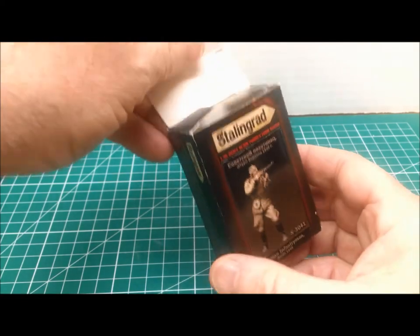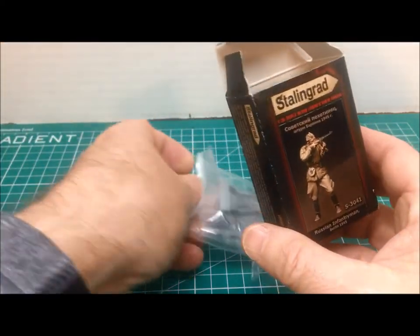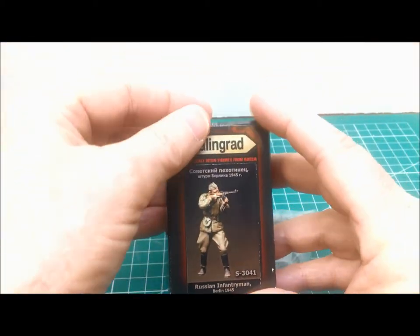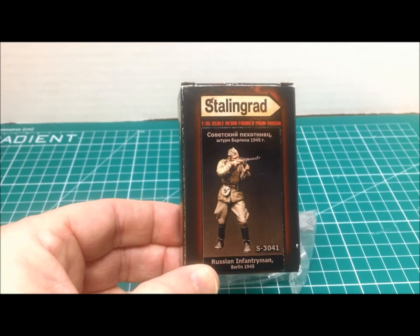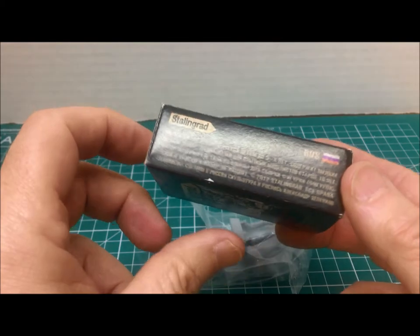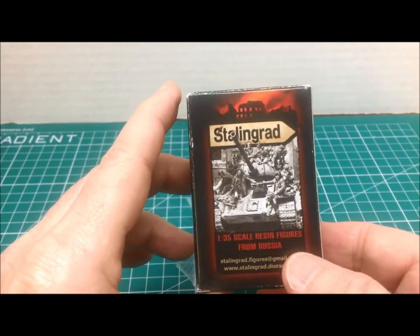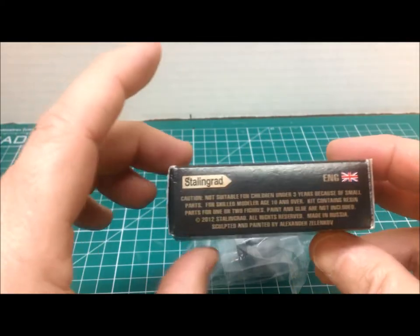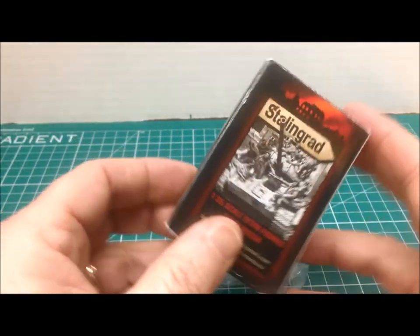The Stalingrad boxes are outstanding for the color they have. They're smaller boxes with a good picture of the model inside. On one side of the package you have the Russian text, on the back side a picture of tank riders going into Berlin, and on the other side the English explanations. Very, very nice packaging.